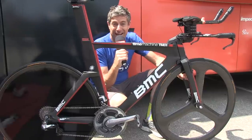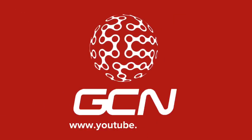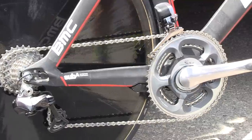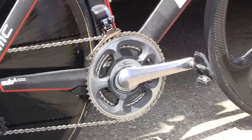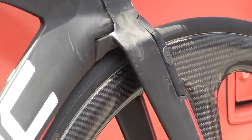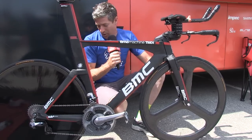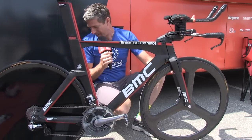This is Taylor Finney's BMC Time Machine. The drivetrain is completely Shimano 11-speed electronic, however the brakes are proprietary to BMC and they're actually part of the frame. You can see on the front here the brakes are integrated into the fork, while on the rear the brakes are actually at the bottom.